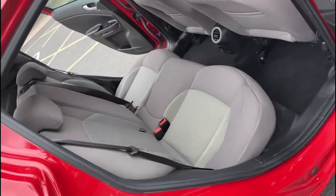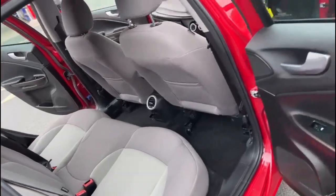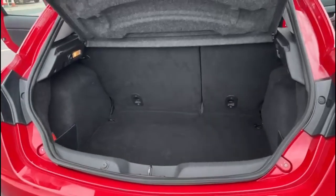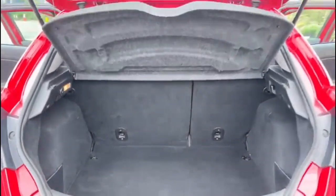Into the rear, where you've got your two individual isofix points and then your three separate seat belt points. Really good sized boot with these, with the 60/40 split folding rear seat. The locking wheel nut is present in the rear and the parcel shelf is also present.